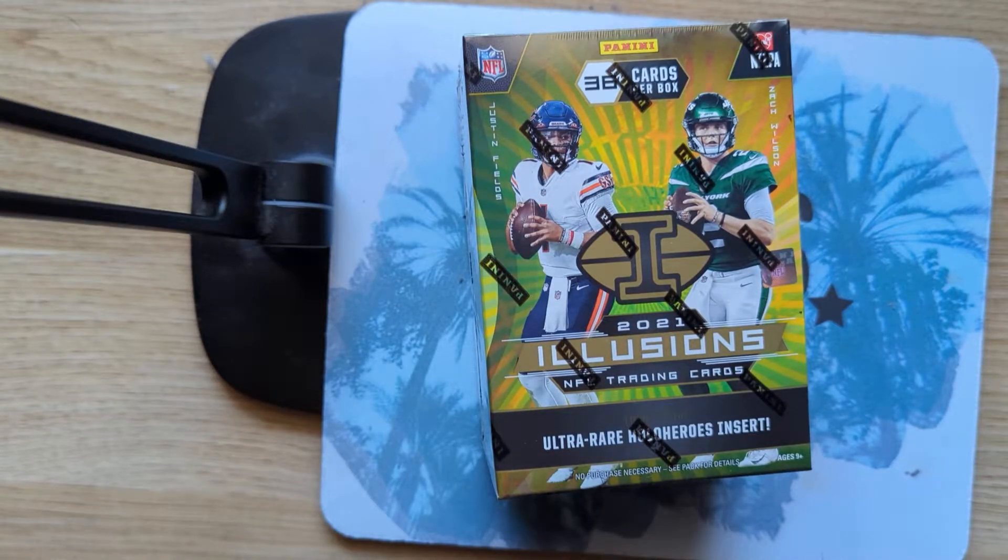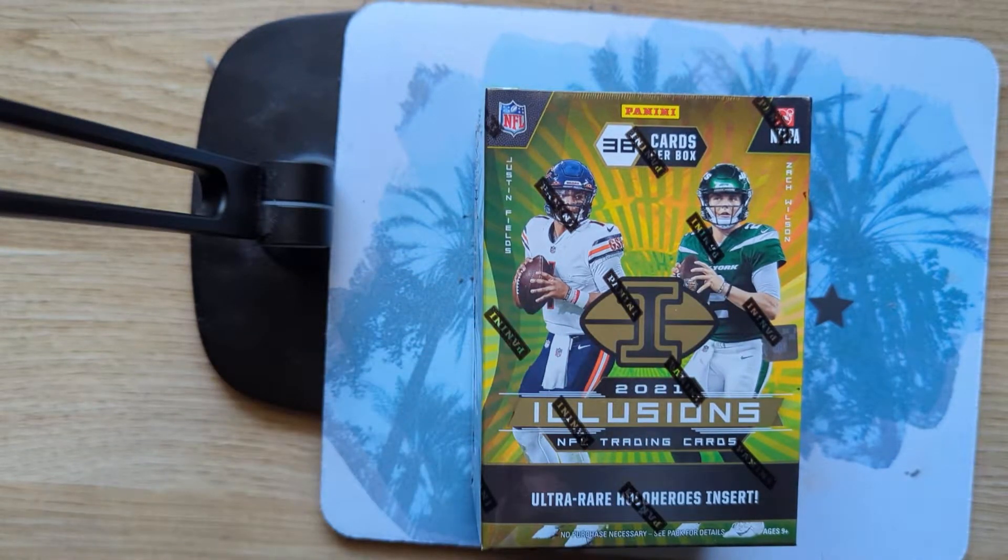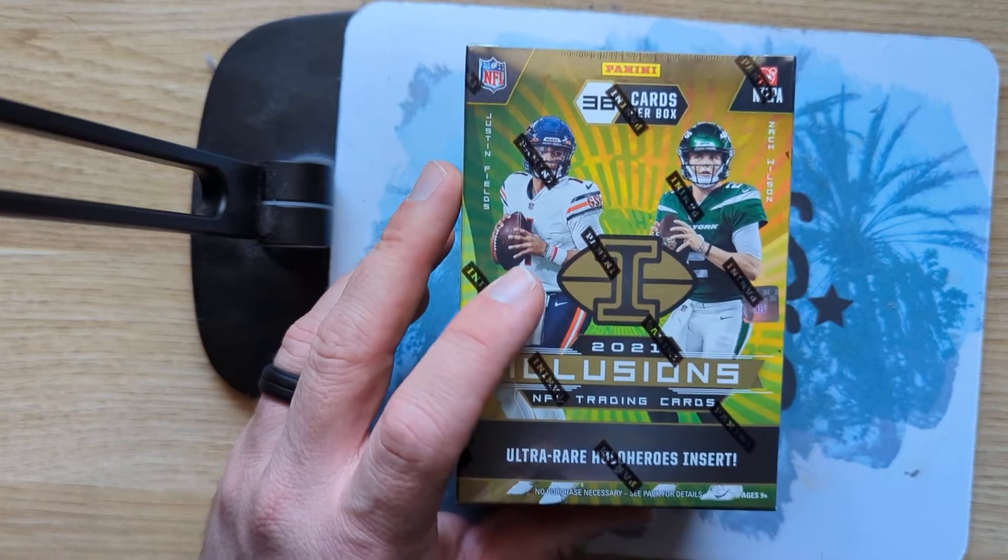Hey, what's going on everybody? Sean here, going with a different setup today. I ordered a new camera stand with a light — it hasn't gotten here yet — but I wanted to get this video out to you guys.